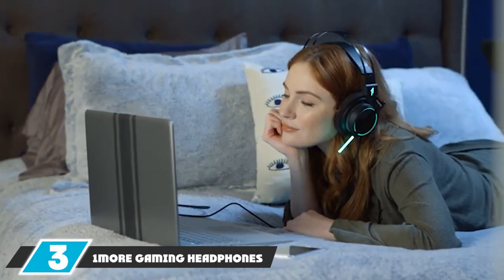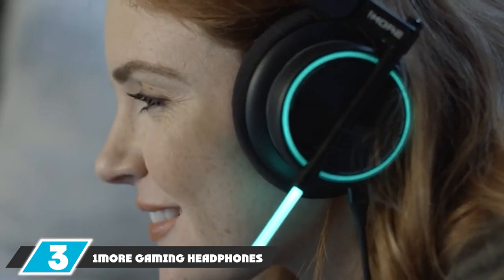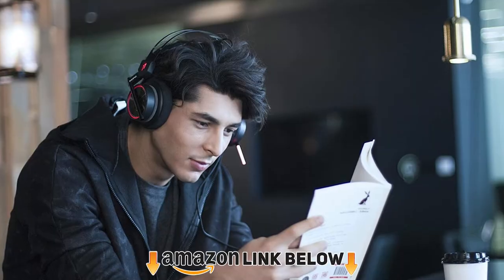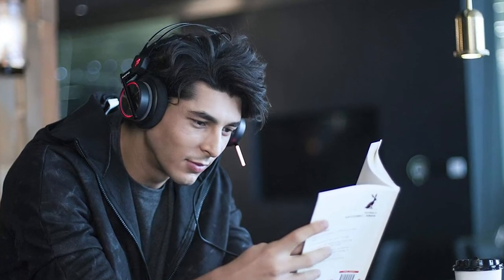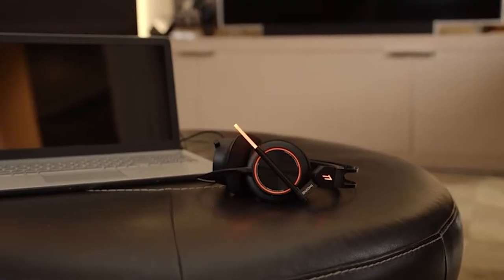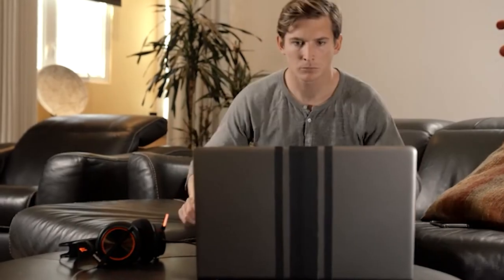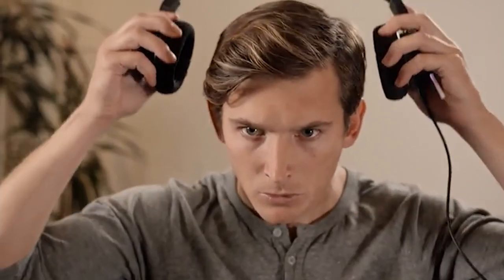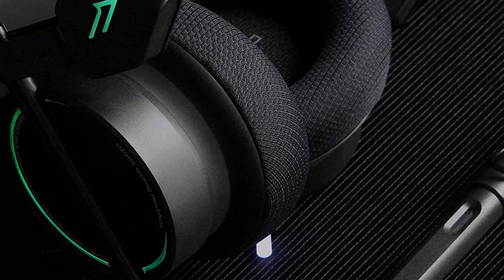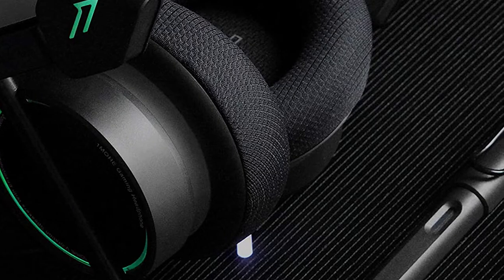The number 3 position is held by 1More Gaming Headphones. It's always easy to recommend gaming headphones from 1More because they create such high-quality products. I like these gaming headphones because they connect to all of my favorite gaming consoles and devices like my PS4, my Xbox One, my PC, and they even connect to my smartphone. The sound quality is so good because it uses 7.1 channel surround sound and Dolby Atmos audio for a truly amazing listening experience. It seems like the audio is surrounding you every step of the way.